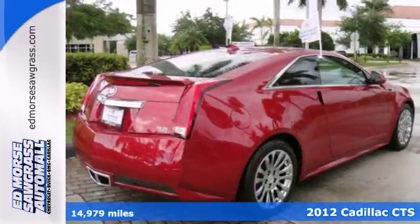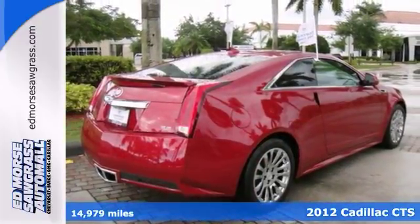Here's a nice 2012 Cadillac CTS. The previous owner bought this coupe brand new.